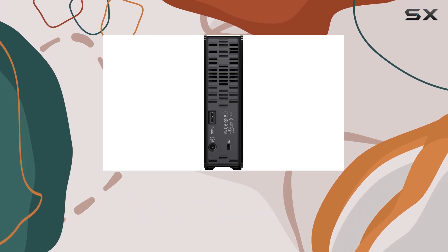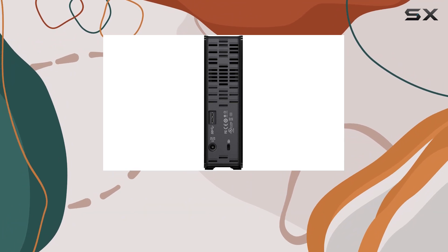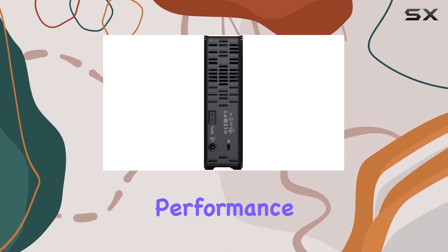And for added peace of mind, Western Digital includes their data recovery service with your purchase, so you can rest assured that your data is in good hands in case of data loss.